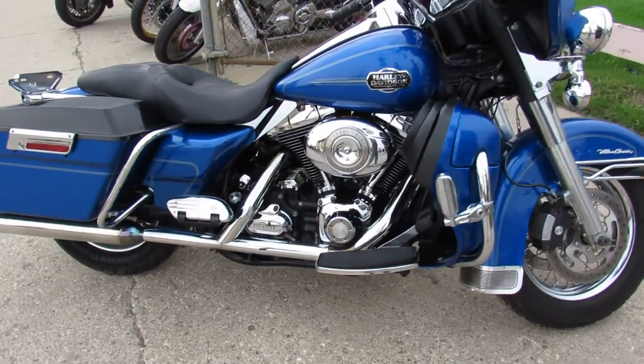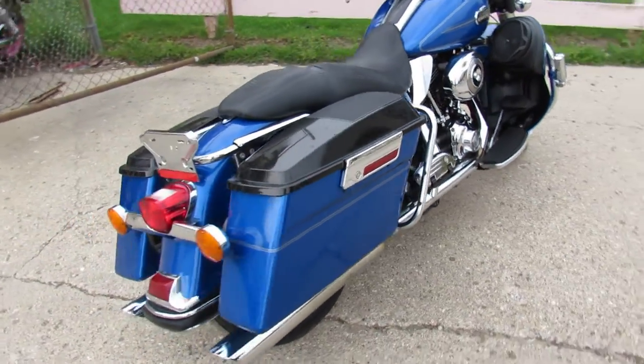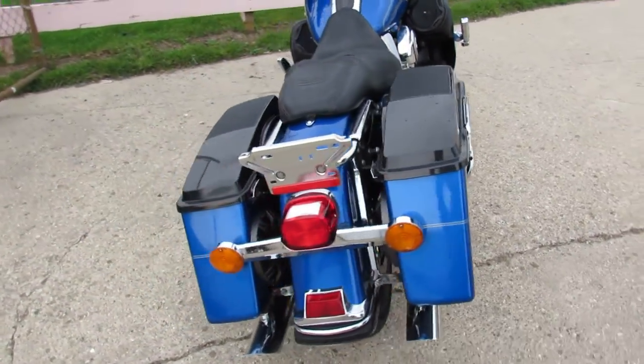Electric blue paint, six speakers. This one looks sharp, radio is loud and clear. This one runs strong, needs nothing — just serviced at the dealership.